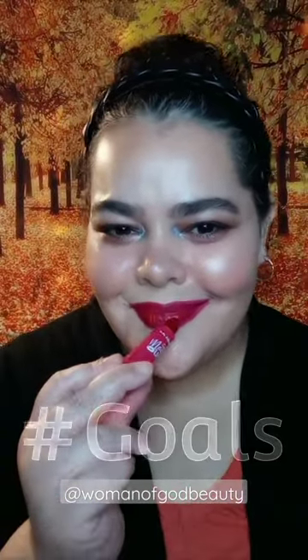The last shade is Hashtag Goals, and it's my favorite — a beautiful berry red. Let me know what you think about these lipsticks, and if you go to Dollar Tree next time, are you gonna pick them up? Let me know.